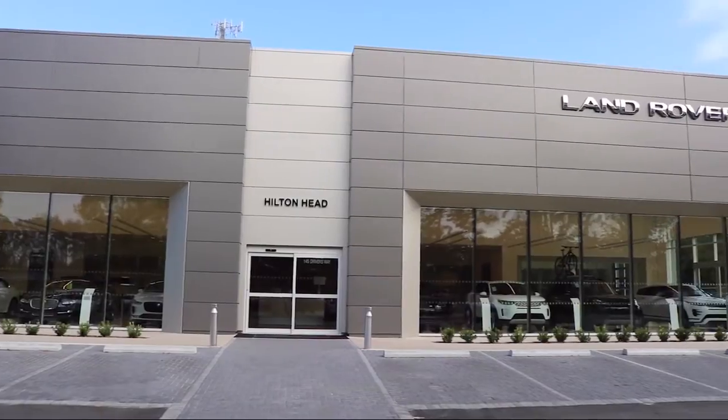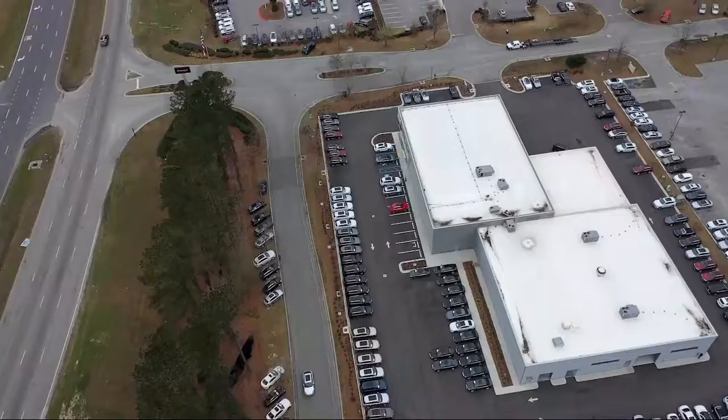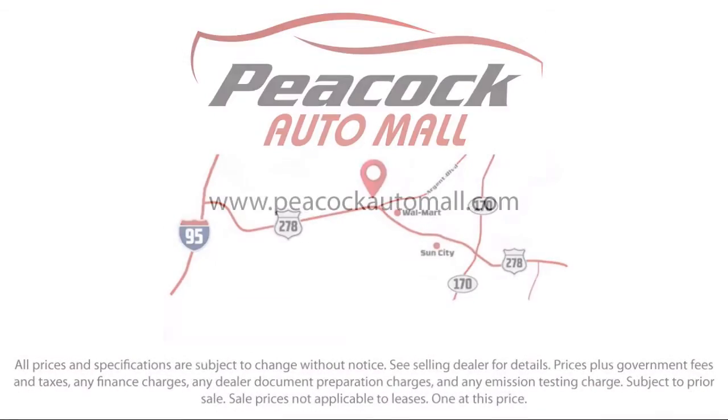Our ultimate goal is simple: zero dissatisfied customers. So come see us today and drive home in a vehicle that's just right for you. We are located at 5001 U.S. 278 in Hardyville.